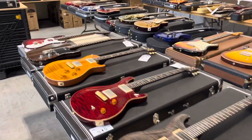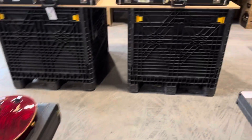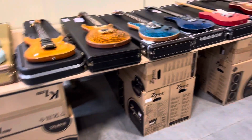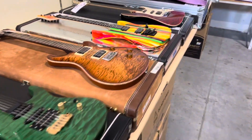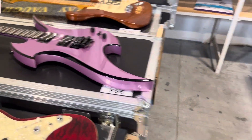This is all from one collector. We did not take in a single consignment from anybody other than this one gentleman. Absolutely everything you're seeing is something that he lovingly collected over the years. This is beautiful — these aren't just guitars, they're works of art.